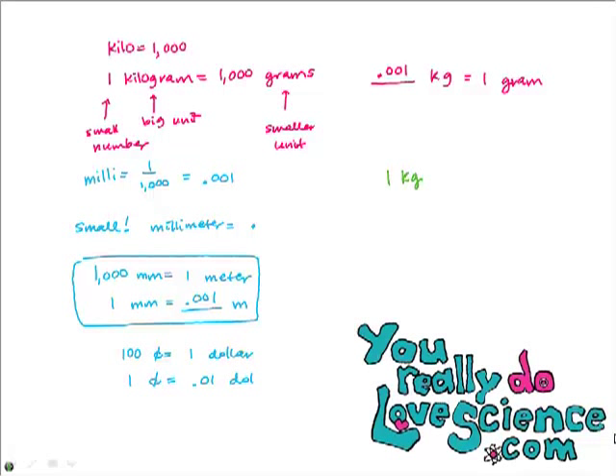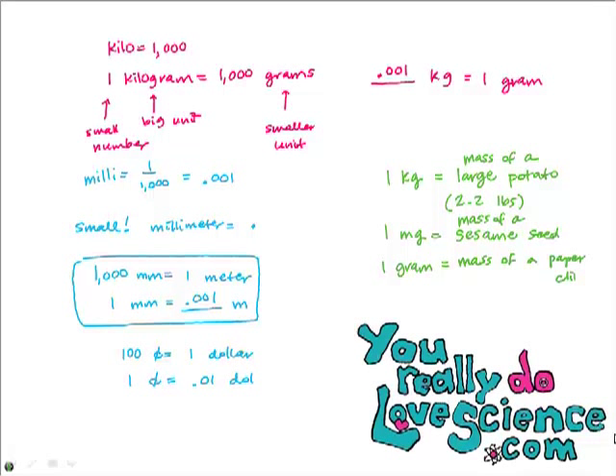Let's think of familiar objects to get even more comfortable with these units. A kilogram is sort of like the mass of a large, heavy potato — it's 2.2 pounds. A milligram is really tiny — it's the mass of something like a sesame seed, very small mass. It's a thousandth of a gram. What about a gram? A gram is sort of like the mass of a paperclip, so you can get a feeling for how heavy a gram would be.